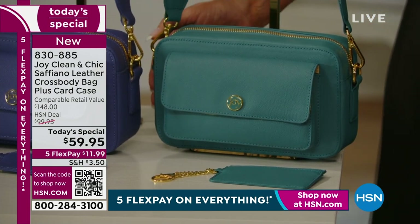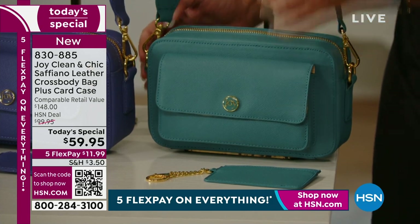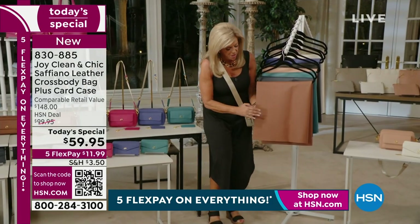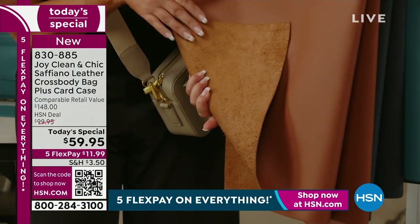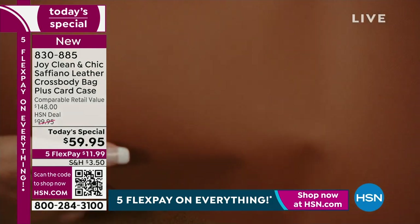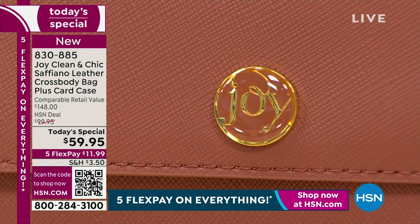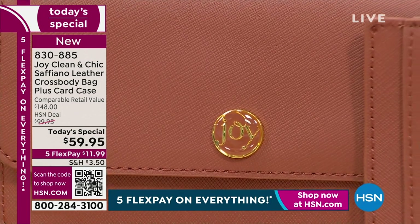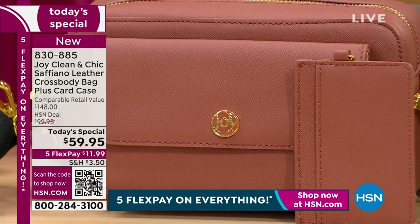That beautiful teal ocean color rounds out the collection. Let's talk about the leather — when we talk about drum-dyed leather, the back of the bag is the same color because they dye it through and through. The Saffiano leather texture is just amazing — it's soft leather but the Saffiano gives it much more texture and grain. That's called Saffiano style leather, and it gives the classic iconic camera bag crossbody its structure.